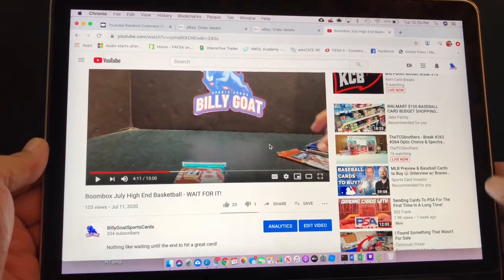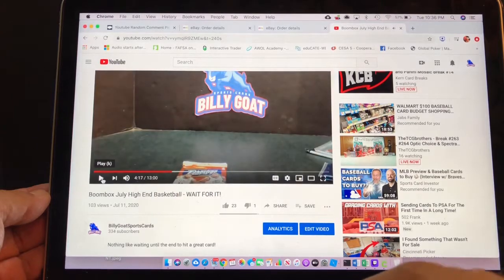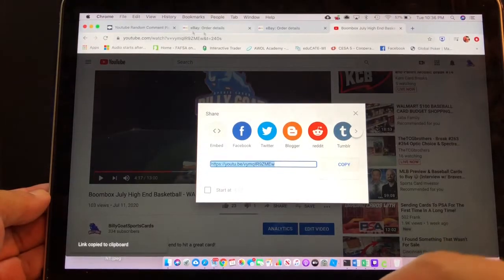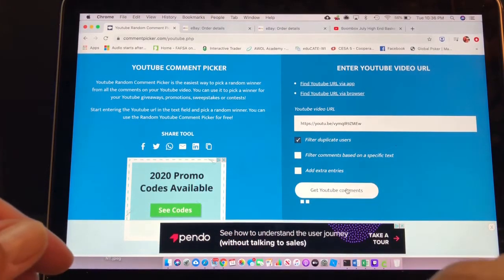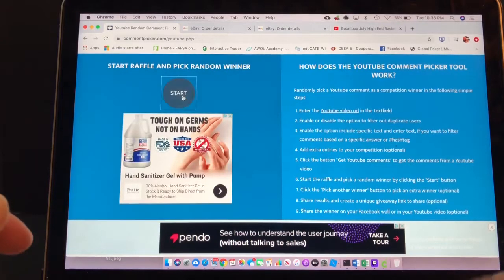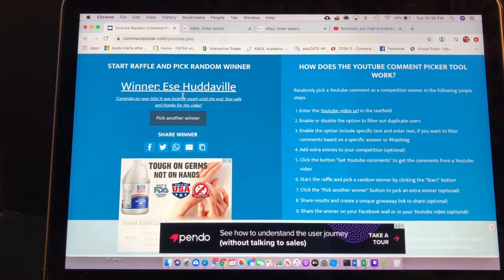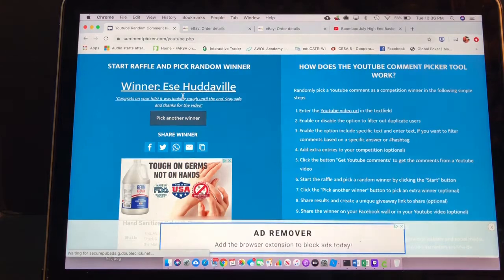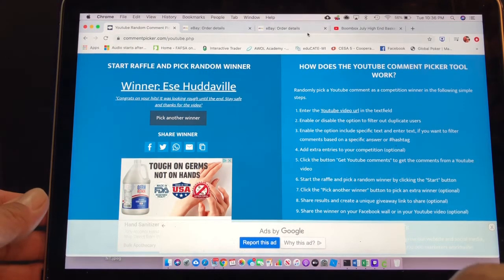Normally Billy Goat does all this so let's get it in there. We had 25 unique comments, so here we go. Our winner is Hootaville — congrats! Their comment was 'congrats on the hits, it was looking rough until the end, stay safe and thanks for the video.' It was looking rough until the end — that boom box didn't have a ton of packs, but that last pack delivered. It delivered that Zion that's in the background.